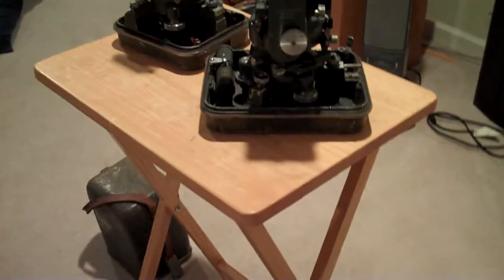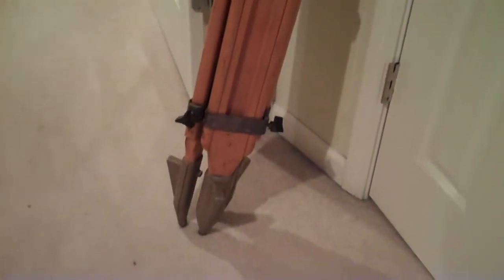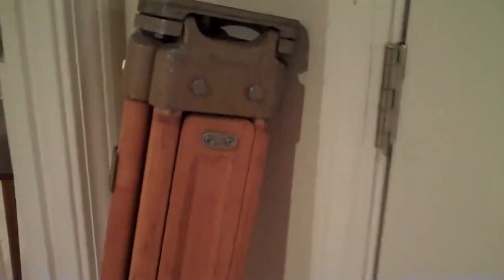They were both in those green boxes. This one — the slightly larger one — the box said 'junk,' for what that's worth. Both of the boxes have a leather strap on them. And here's the tripod — I've never mounted either of them on the tripod.